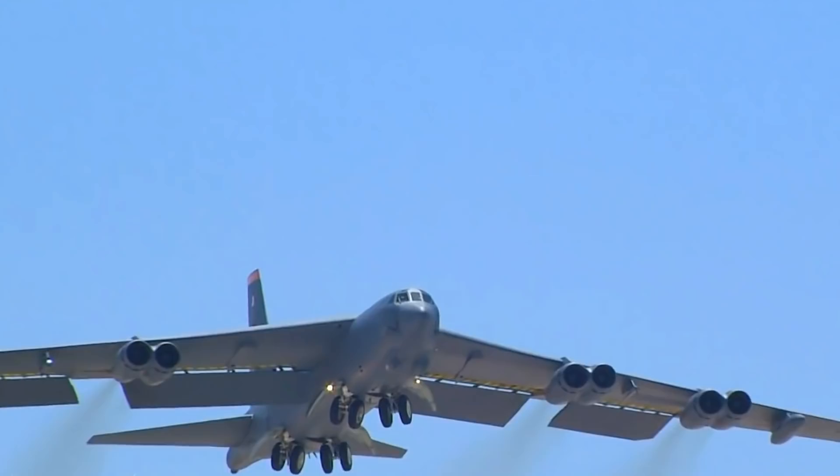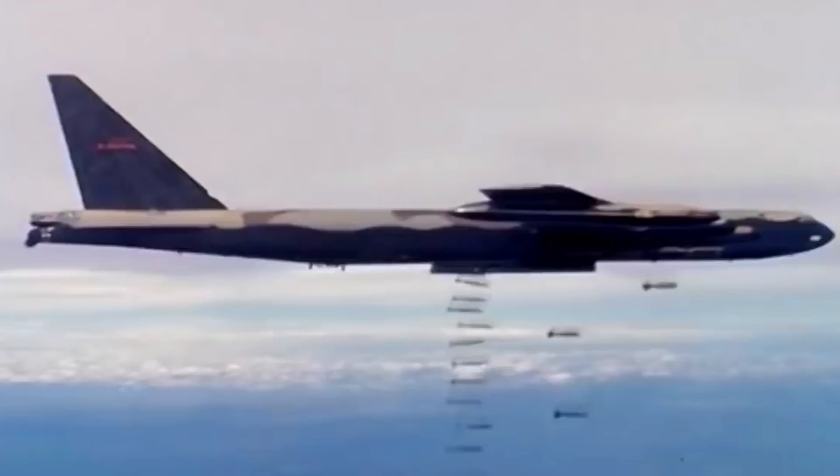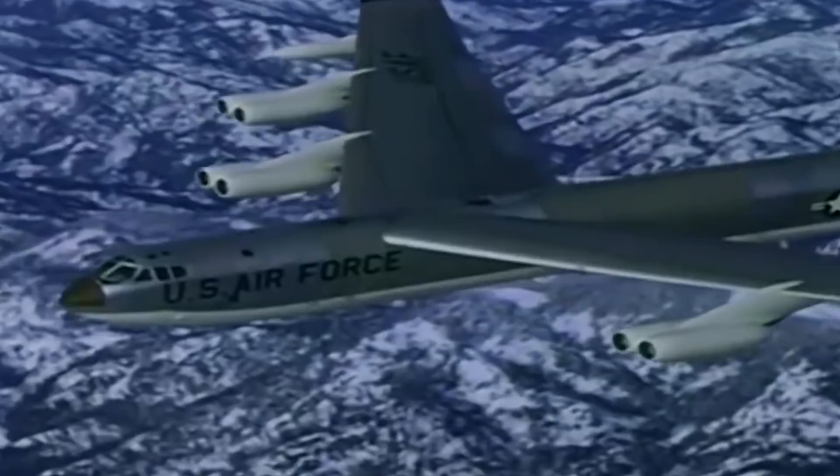The Boeing B-52 Stratofortress Bomber has been in service for over 70 years. The American long-range subsonic jet-powered bomber has seen countless battlefields around the world and proven to be a reliable asset. The origins of this legendary aircraft can be traced back to the post-war era, when tensions between the United States and the Soviet Union began to increase.